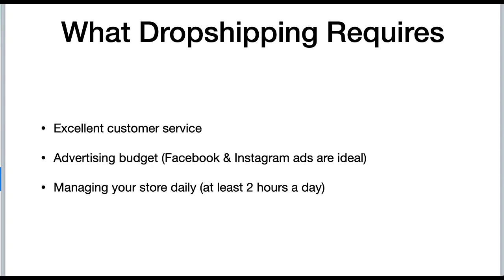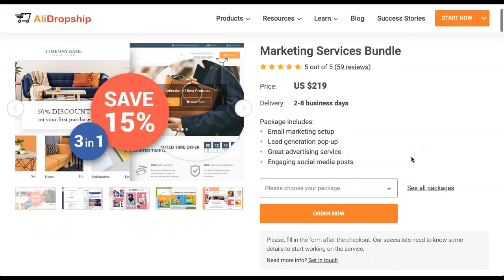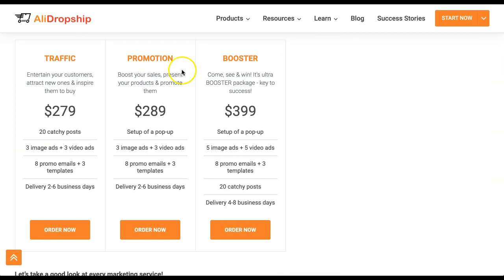Another great AliDropship service they offer is their marketing services bundle. Once you have your store, it's exciting, but you want to start making sales. If you're going the route of paid advertising, you want to get started quickly — and doing it from scratch has a huge learning curve: creating ads, figuring out what works, lots of testing using your own money. This marketing services bundle will really help. With the traffic package you get 20 catchy social media posts, three image ads, three video ads, eight promo emails, and three templates — a great starter package.